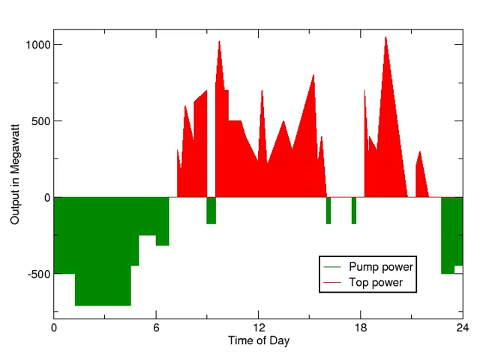Taking into account evaporation losses from the exposed water surface and conversion losses, energy recovery of 70–80% or more can be achieved. This technique is currently the most cost-effective means of storing large amounts of electrical energy, but capital costs and the presence of appropriate geography are critical decision factors. The relatively low energy density of pumped storage systems requires either large flows or large differences in height between reservoirs. The only way to store a significant amount of energy is by having a large body of water located relatively near, but as high above as possible, a second body of water.